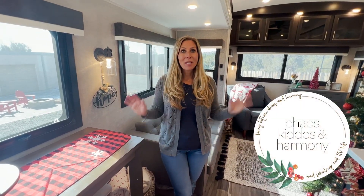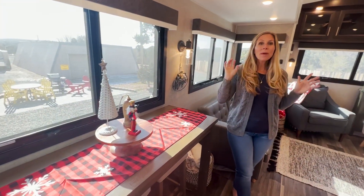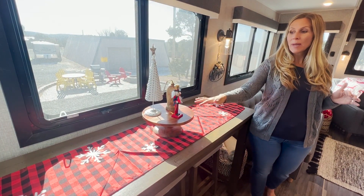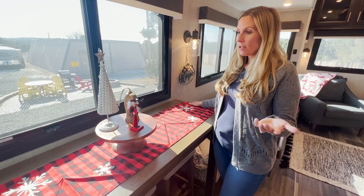Hey YouTube family, it's Gwendolyn. Britton's behind the camera so this will be a little bit easier to explain. We get a lot of questions about decoration for the holidays, so Britton's panning to my kitchen area — or my dining room area, I should say.